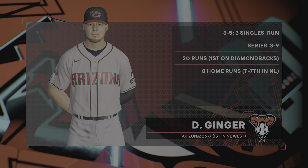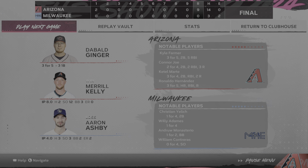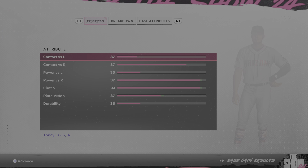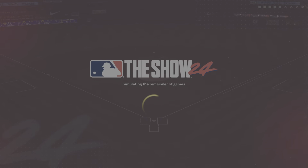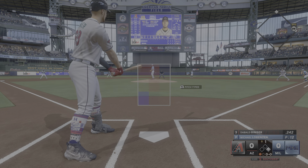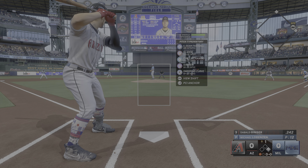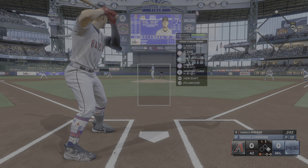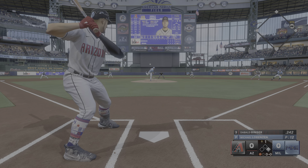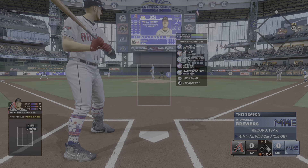We're going to move on to game number three — see if we can continue the scoreless streak and maybe even get another sweep on the road. Top of the first, runner on first, one away, I'm batting third. .242 the batting average now after my three-hit day. Michael Lorenzen on the mound for the Brewers — hits 97 on the four-seamer, sinker at 96. First pitch four-seamer on the outside corner gets the call, 0-1 count.